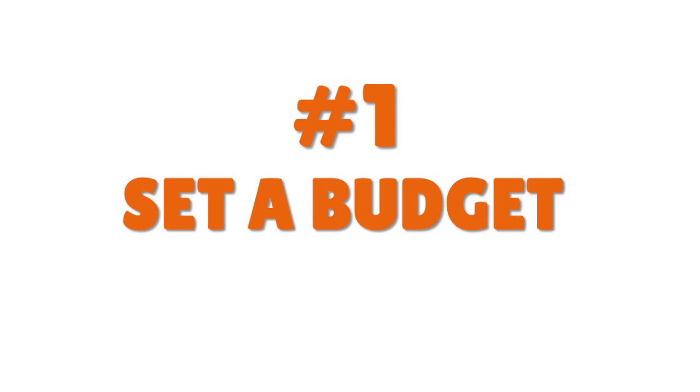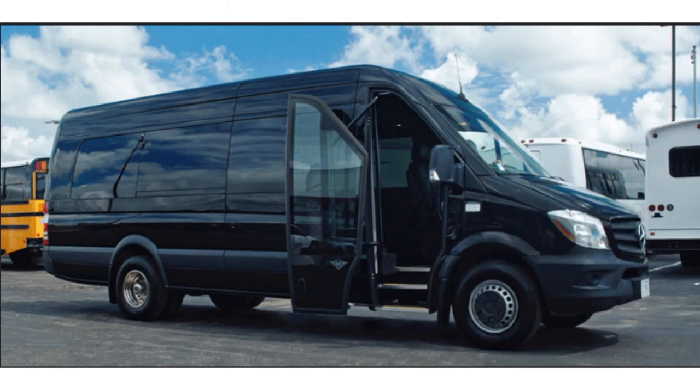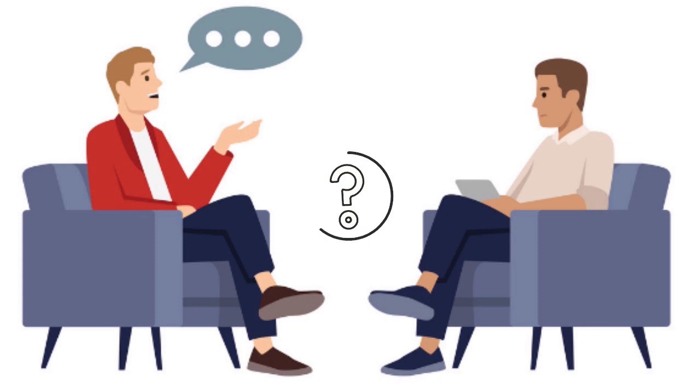The very first thing I want you to do right now is to set a budget. When we talk about a sprinter van expedited business loan, you have to ask yourself: can you afford the monthly payments? It's not just about financing your van — you have to ask yourself if you're going to generate enough revenue to afford those monthly payments month in, month out. The lender expects you to make payments every single month, so run the numbers and make sure they make sense.